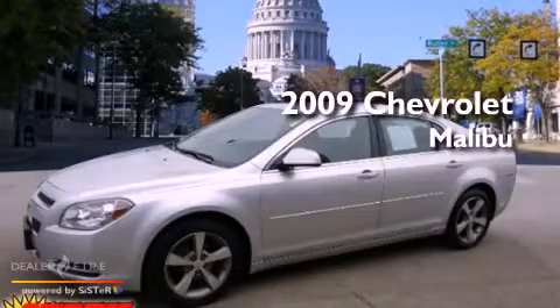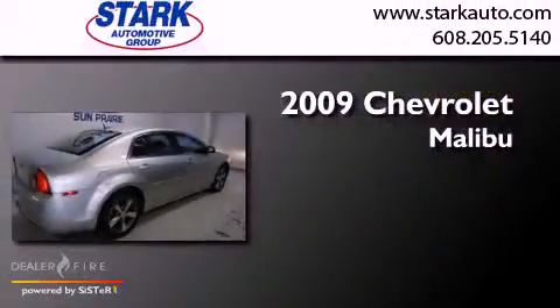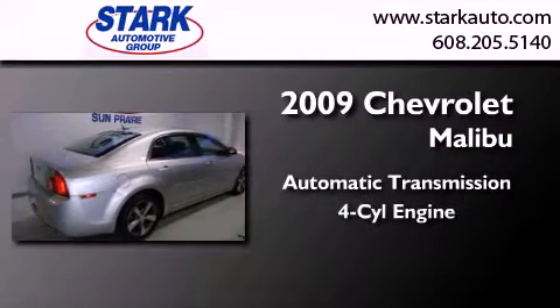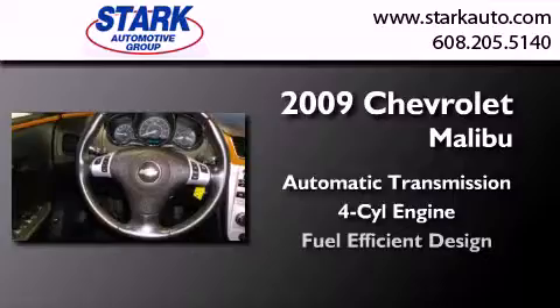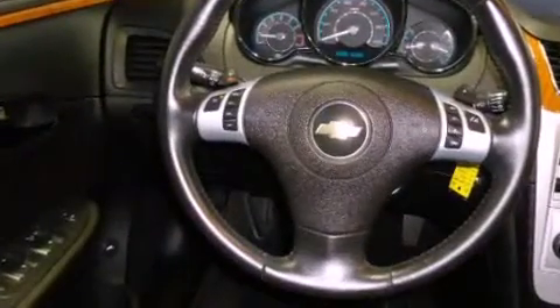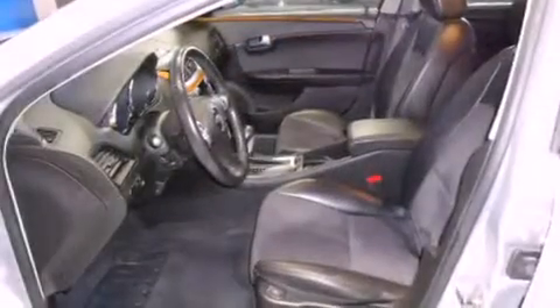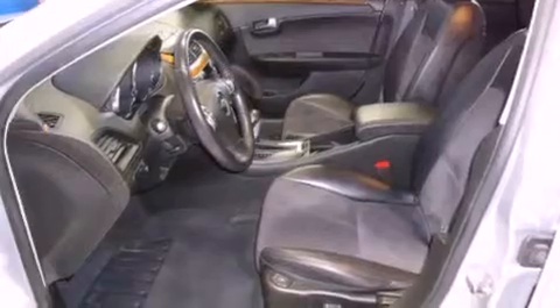This is a 2009 Chevrolet Malibu. This car has an automatic transmission and an inline four-cylinder engine. Its top features include a remote start feature, heated seats, XM satellite radio, alloy wheels, and a sunroof that enables you to fill the cabin with fresh air at the push of a button.